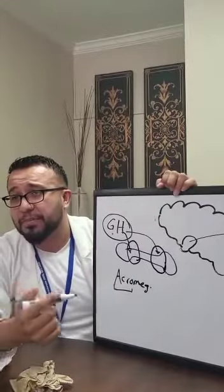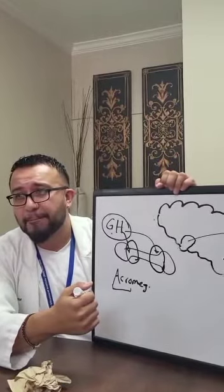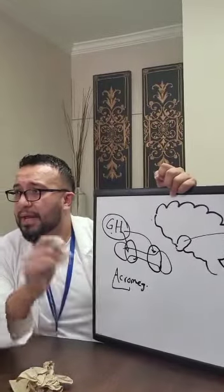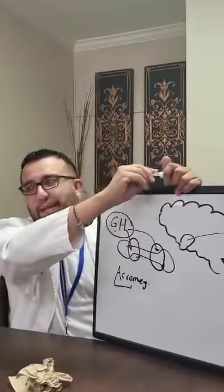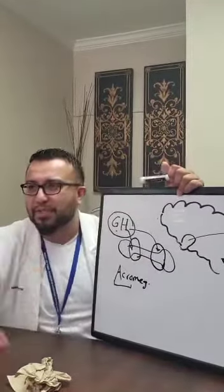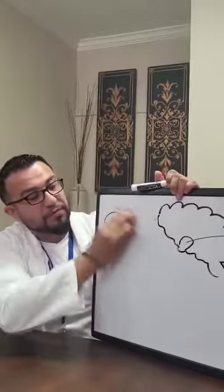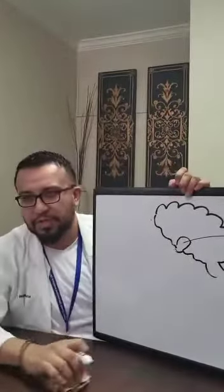You need to differentiate between acromegaly and gigantism: gigantism means height, acromegaly affects the hands and feet. Both conditions carry risks because growth happens really fast — muscles and nerves can't keep up, making patients at high risk for falls and fractures. We'll discuss those again in more detail.